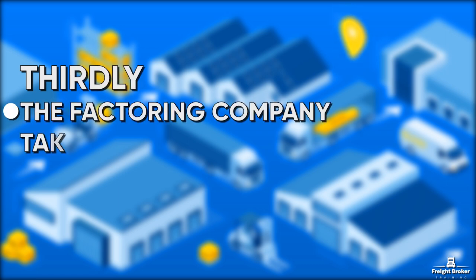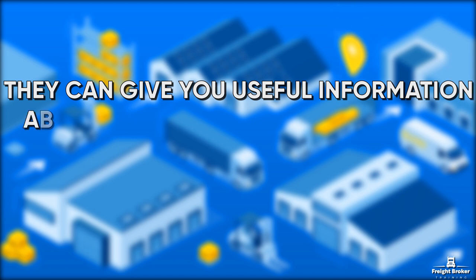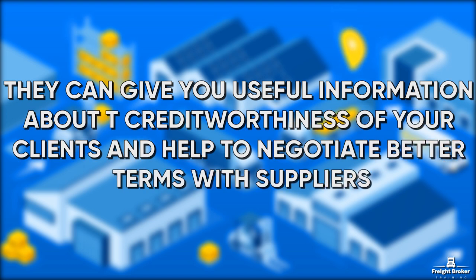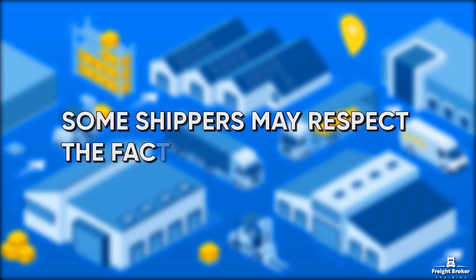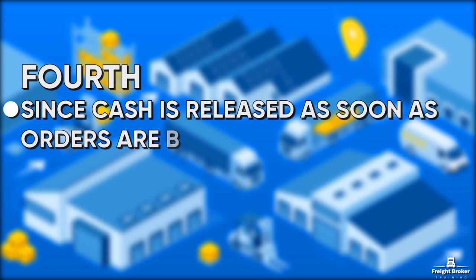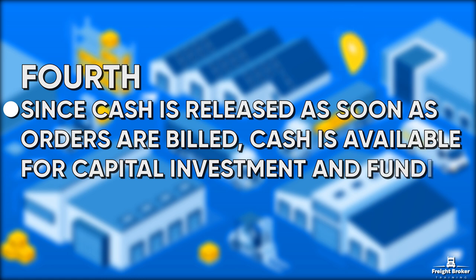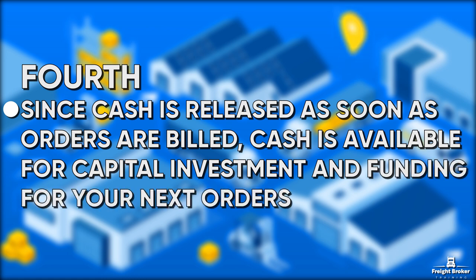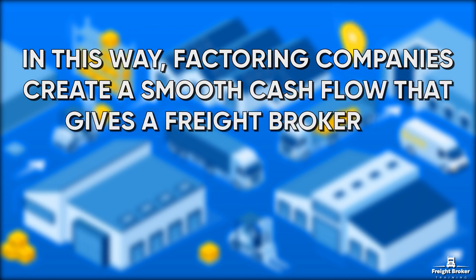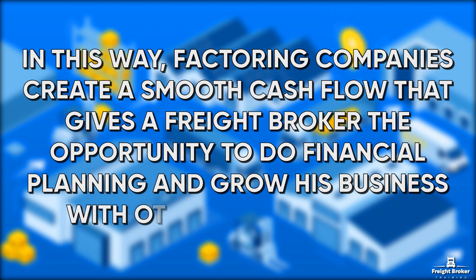Thirdly, the factoring company takes over the credit management. They can give you useful information about the creditworthiness of your clients and help to negotiate better terms with suppliers. Some shippers may respect the factors and pay faster. Fourth, since cash is released as soon as orders are billed, cash is available for capital investment and funding for your next orders. In this way, factoring companies create a smooth cash flow that gives a Freight Broker the opportunity to do financial planning and grow his business with other people's money.